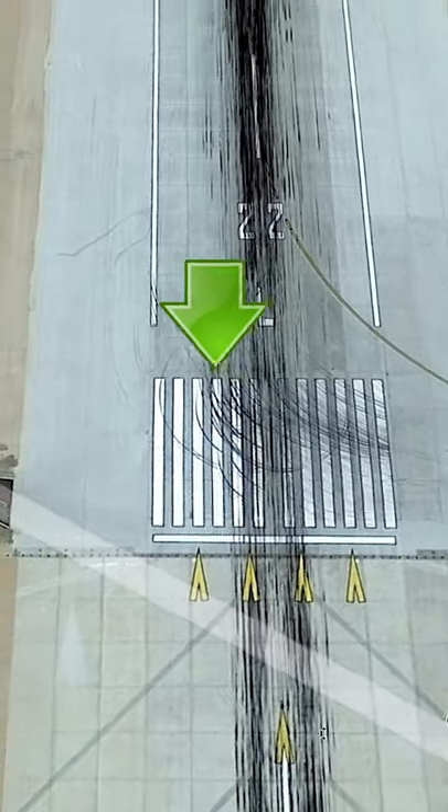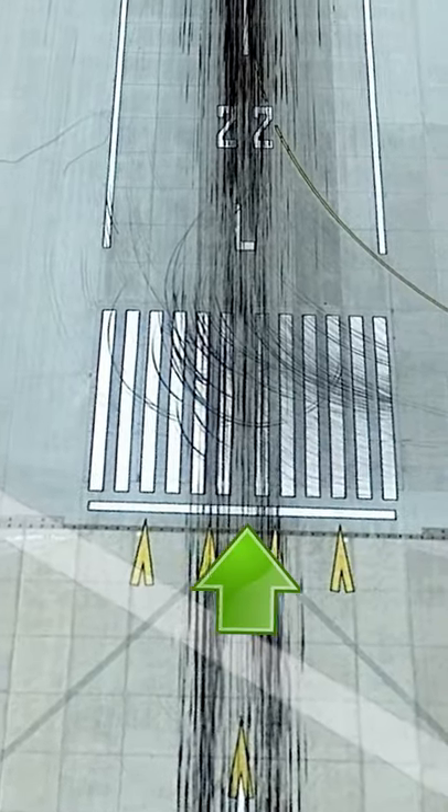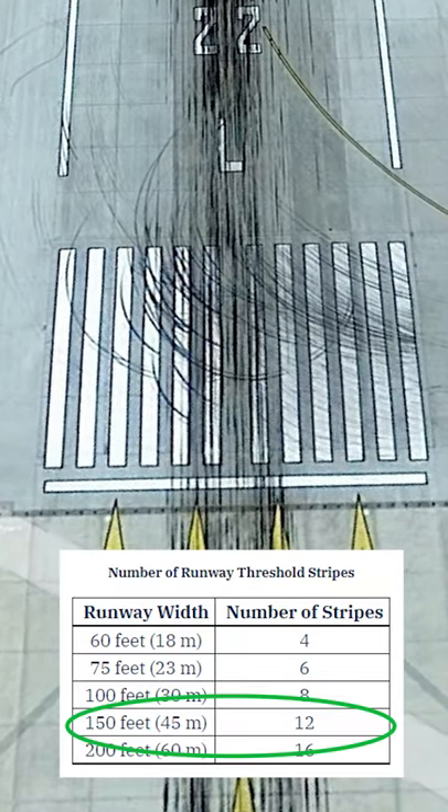What are these white stripes on the end of a runway? The airport makers didn't have extra paint that day. These stripes actually refer to the width of the runway. 12 stripes equals 150 feet.